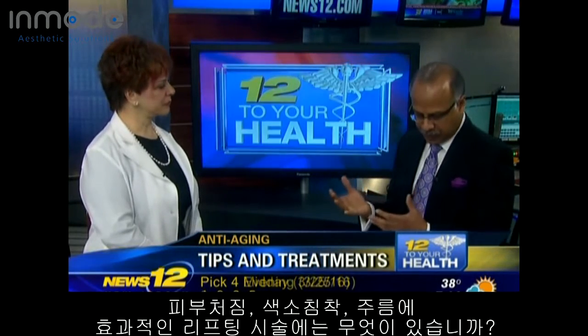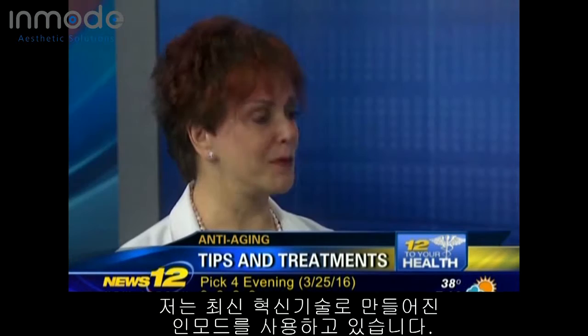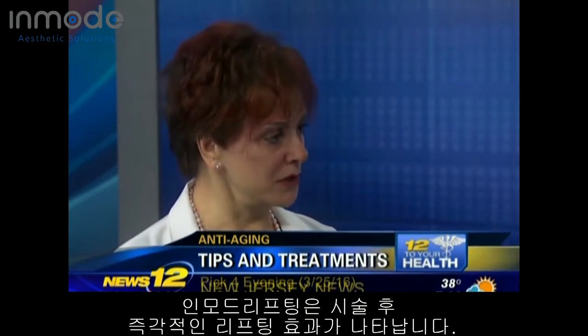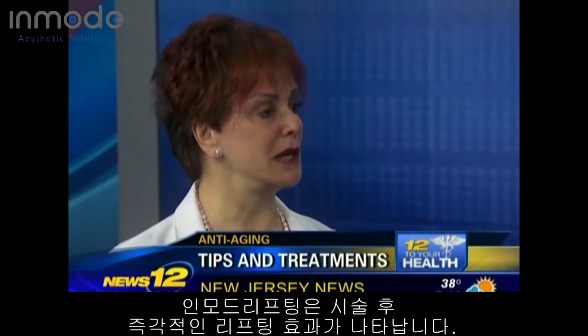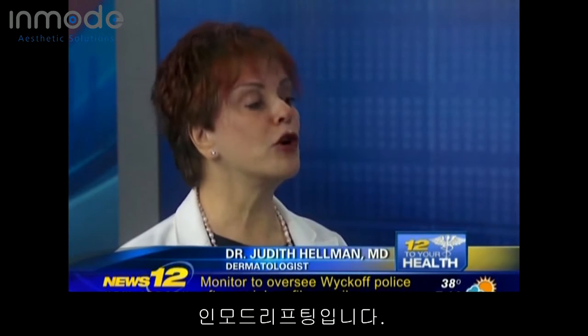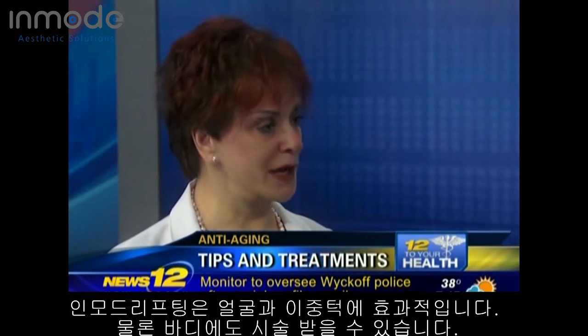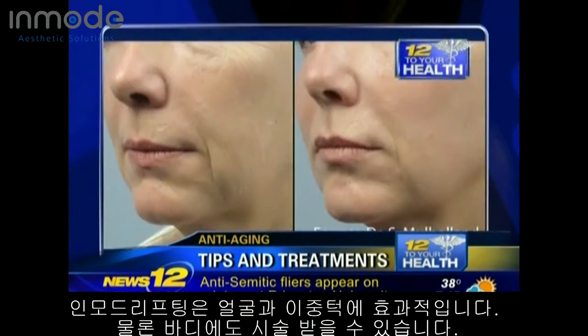What are some of the treatments that we can use for sagging, discoloration, and wrinkles? I work with a wonderful new revolutionary technology by InMode called Forma, which firms the skin. It gives people an immediate mini-lift. I call it the wow-factor treatment because people look in the mirror and they say, wow — they can't believe how great it looks. Forma by InMode is great for the face, it's great for the neck, and of course you can do it on other body parts as well.